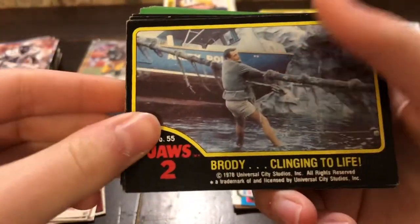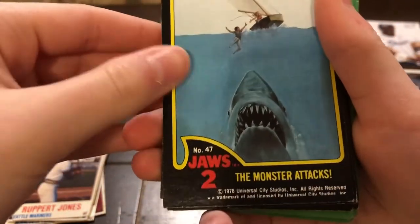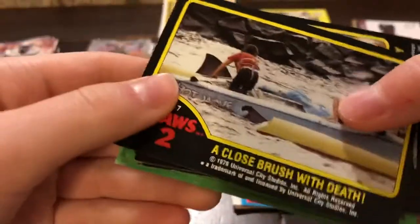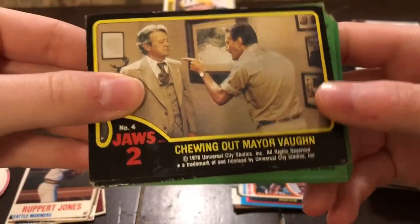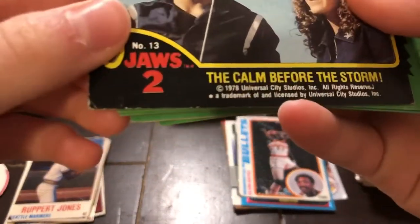This is from Jaws 2. I've never actually seen any of the Jaws movies, but I've heard that they are interesting, to say the least. Let's see... chewing out Mayor Vaughn. Calm Before the Storm. These are 1978.